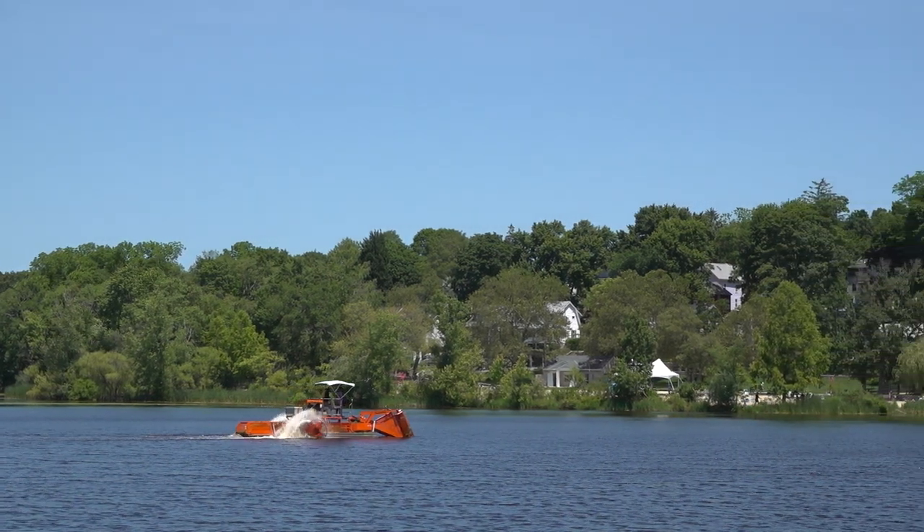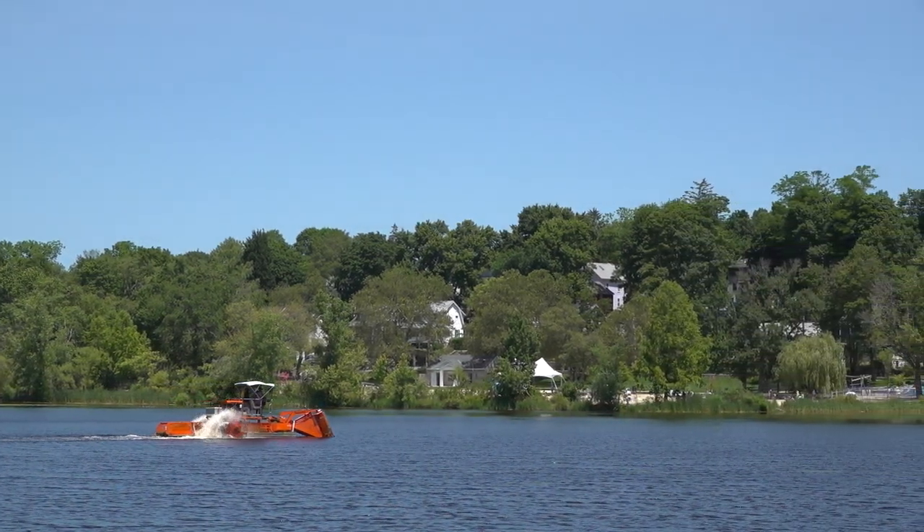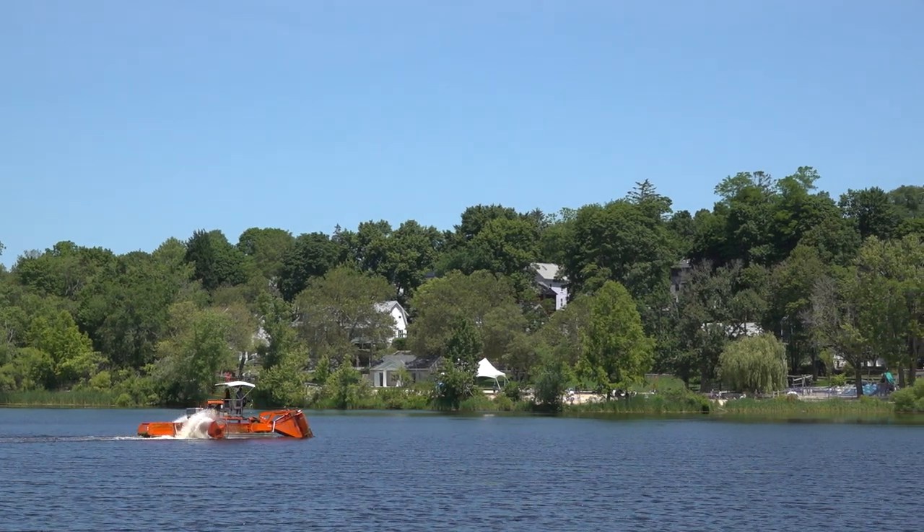We hope you've enjoyed this miniature exploration of Arlington Reservoir. We hope to see you in the next video. Thank you for listening.